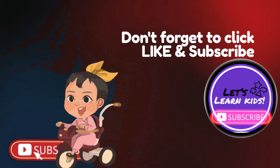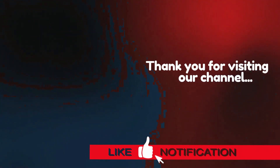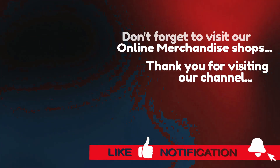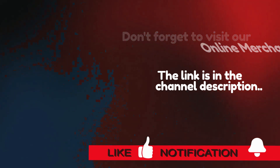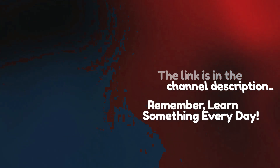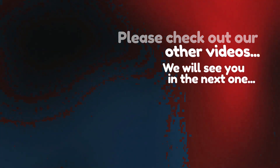Don't forget to click like and subscribe. Thank you for visiting our channel. Don't forget to visit our online merchandise shops — the link is in the channel description. Remember, learn something every day. Please check out our other videos. We'll see you in the next one. Have a great day!